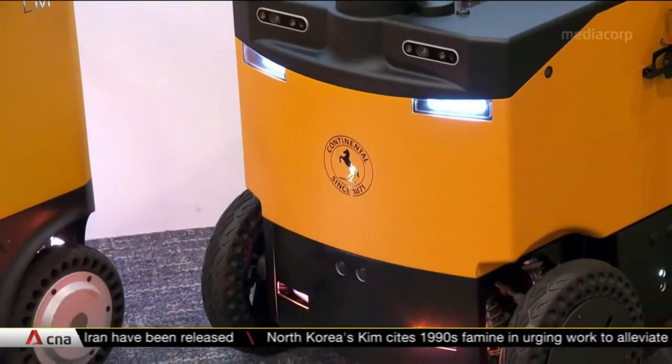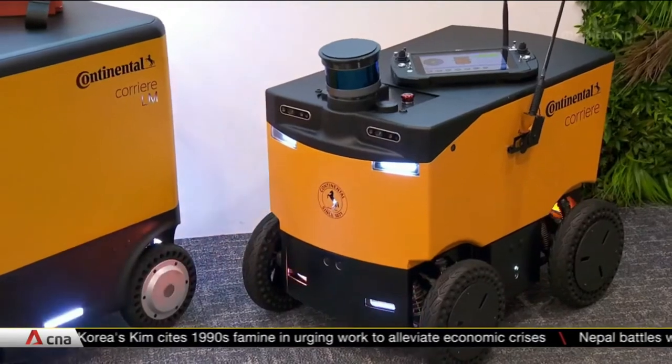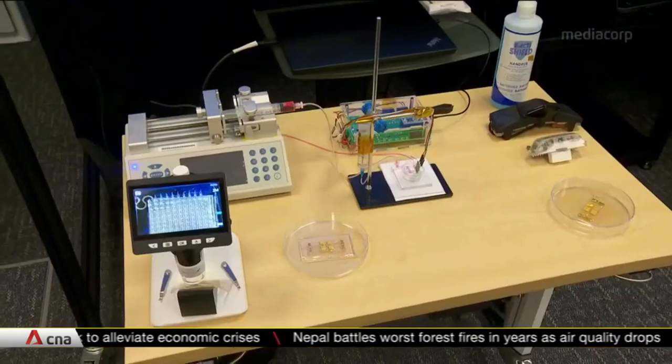Testing will be done to ensure safety. It's the latest autonomous vehicle trial to take place in Singapore. Also in the pipeline is this skin patch to improve road safety.